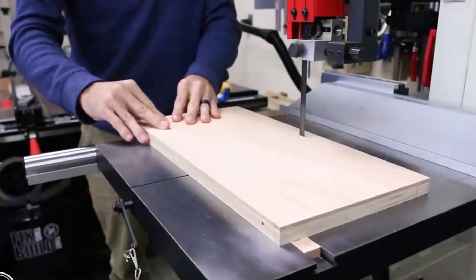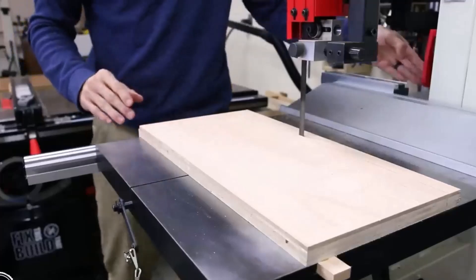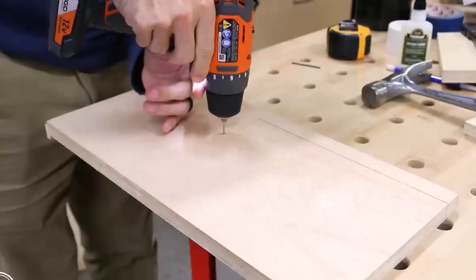However, weighing in at 80 pounds, this band saw is less portable than some other models reviewed.